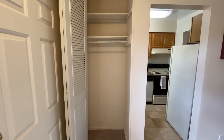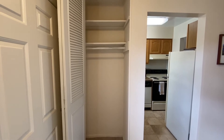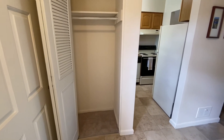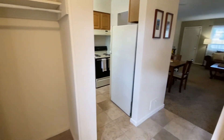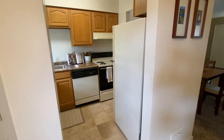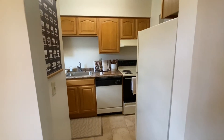The coat closet measures approximately two feet deep and three feet wide. There's a clothing rod with a shelf above it. This unit features a bi-fold metal door, but in other units it may be wood or a six-panel white door. In this unit the flooring in the entryway is tile; in others it may be vinyl wood plank.